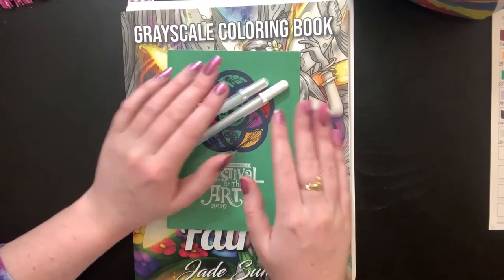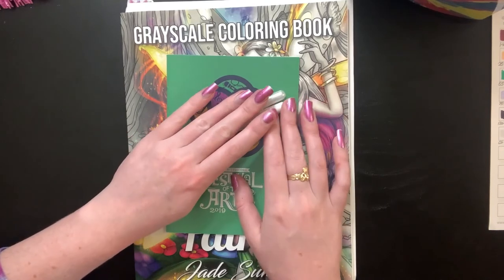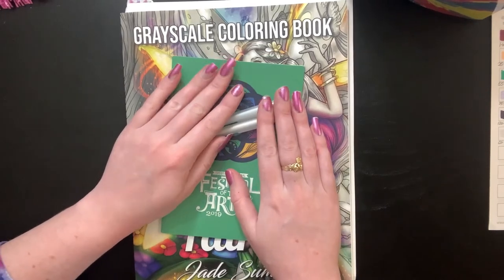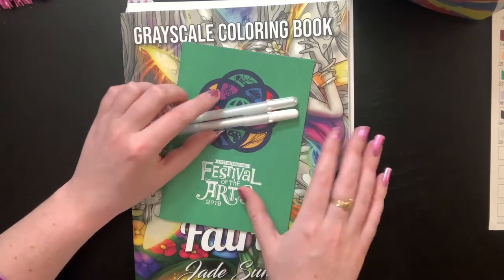Hey everybody, welcome back to the channel, Shayna here. I just wanted to pop on — we are going to do our weekly color and chat today and I am really excited, but first I wanted to show you this little guy.